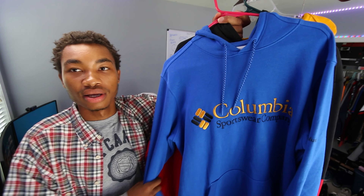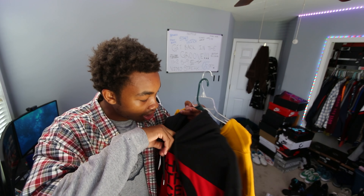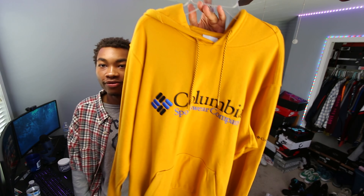If you guys have been watching my gaming content, you might have seen some of these. We have this blue Columbia hoodie, which is fire. In my opinion, you can never have too many hoodies — the more hoodies you have, the better, because the more fits they can go with. It gives me a Gore-Tex type look. Also, a black and red North Face hoodie — I got it for like 10 bucks. And another Columbia hoodie in yellow. Do not sleep on Columbia.